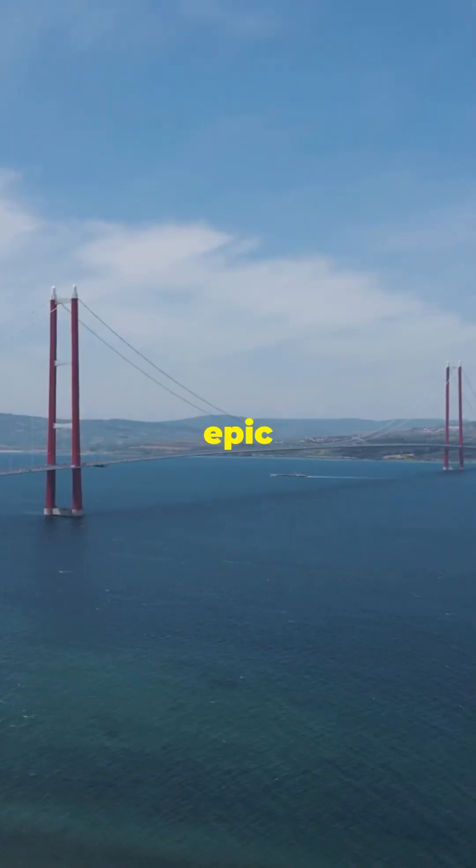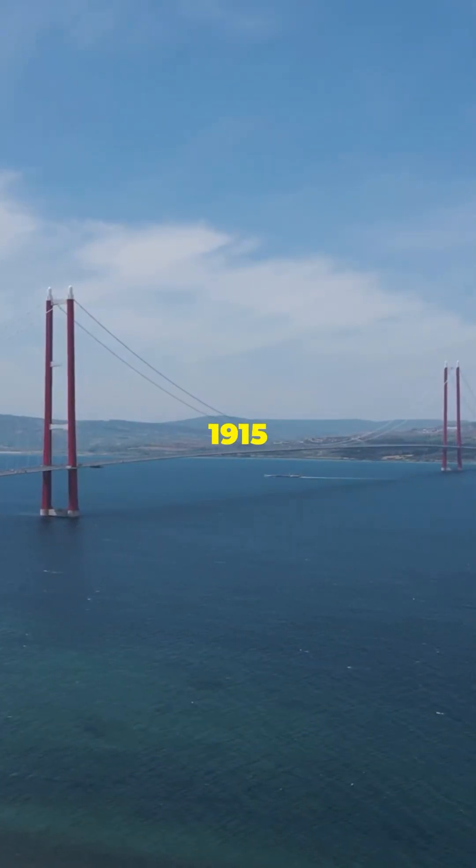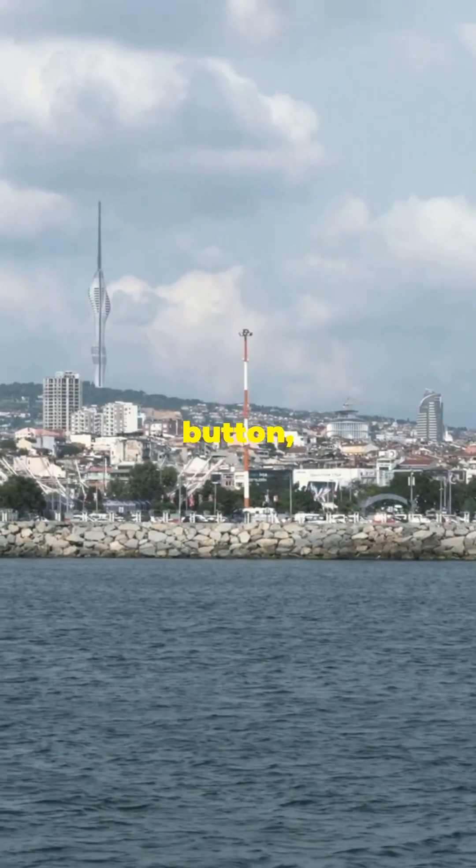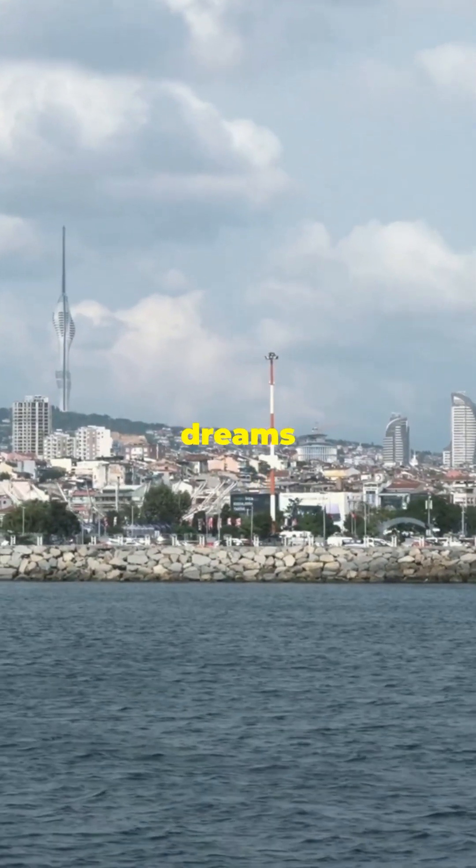So next time you're planning an epic trip, remember: the 1915 Çanakkale Bridge is waiting to take you on a continental adventure. Hit that like button, subscribe, and let's make travel dreams come true.